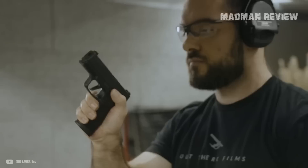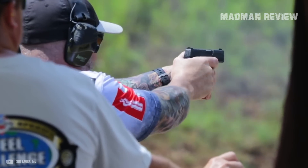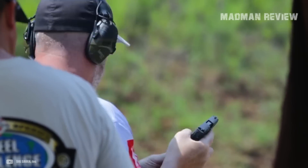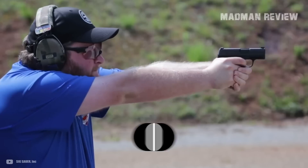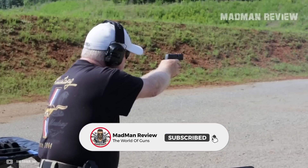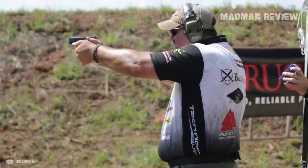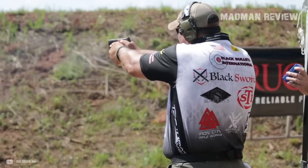There you have it — our picks for the best red dot ready 9mm concealed carry subcompact pistols. If you own one or have shot one, let us know in the comments and tell us about your experiences with it. If you're looking for a new carry piece, these here give you some solid options. And if you think we forgot a gun that should have made the list, let us know in the comments and tell us what makes it great.